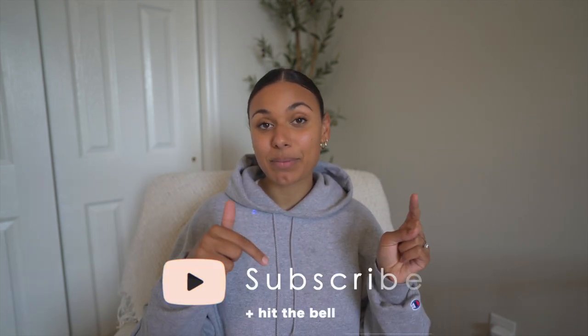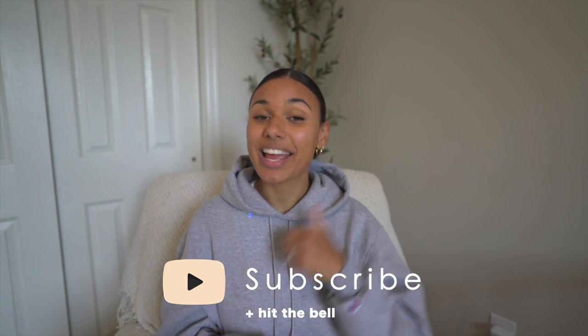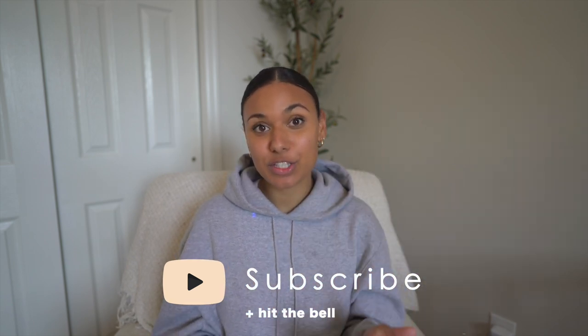Hey everyone, if you are new my name is Janae and I create motherhood related videos created to help and encourage new moms in the struggles of parenthood. Click the subscribe button and the little bell next to it and the thumbs up like button so that the YouTube algorithm can push this video to other moms like yourself.